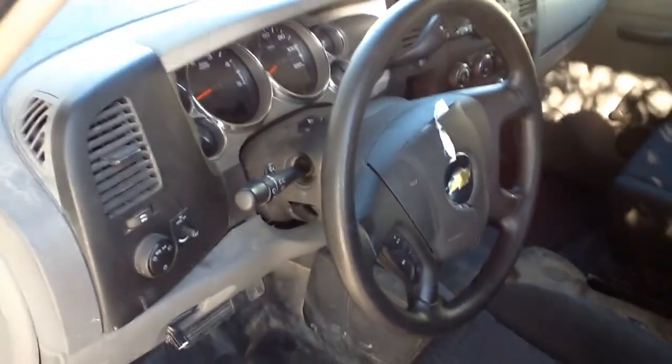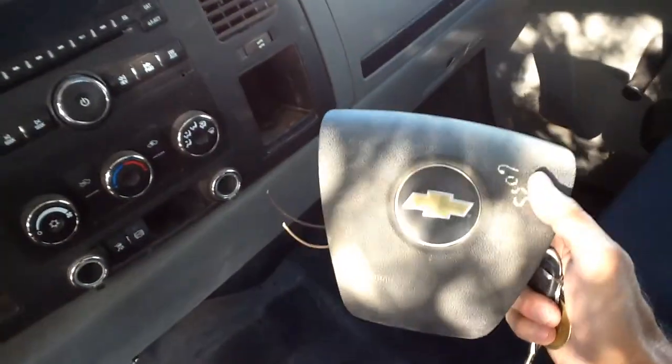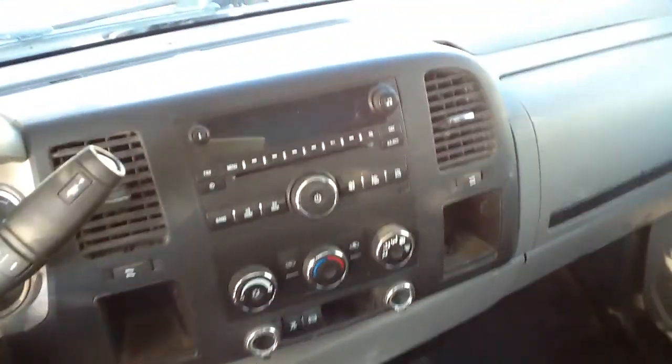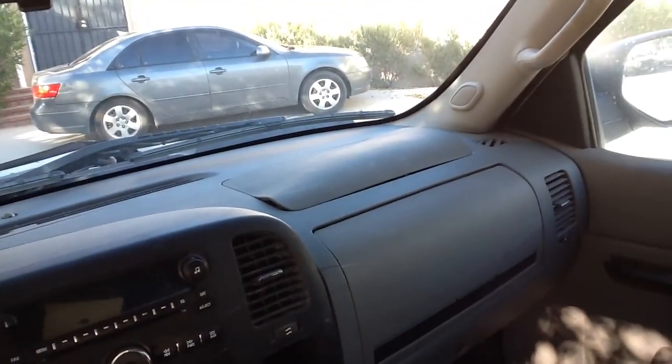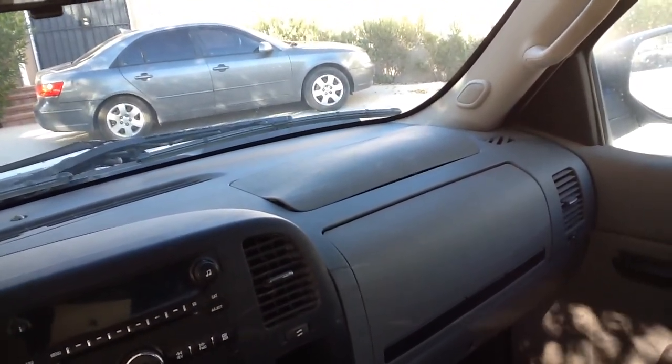But the airbags have been deployed. I do have a steering wheel airbag that I will include as part of the sale — I had one of those sitting on the shelf. But the passenger side airbag has also been deployed, and I have one of those sitting on the shelf as well if you need to do that.